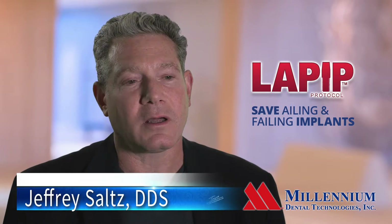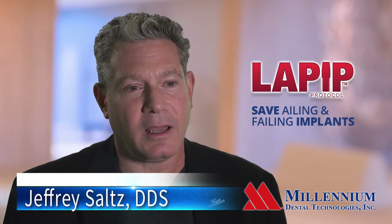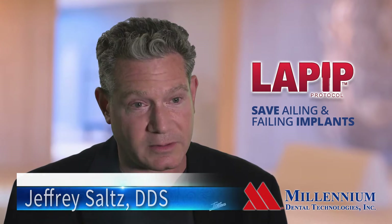I'm Dr. Jeffrey Saltz. I've done about 3,000 or so LENAP cases and probably a little over a thousand LEPIP cases.